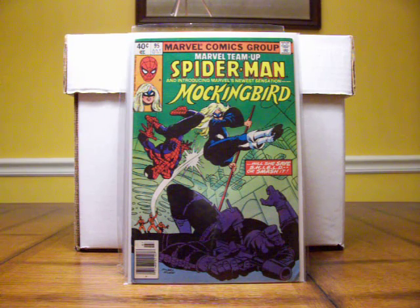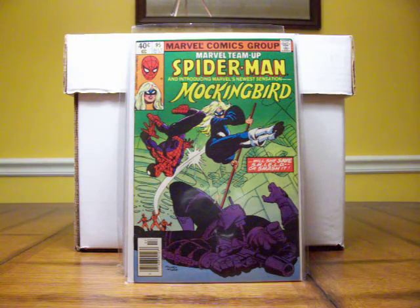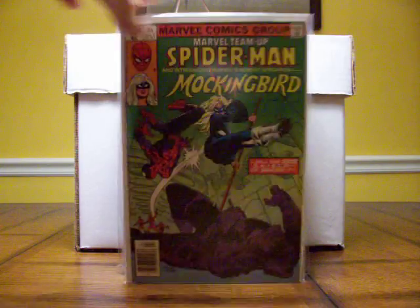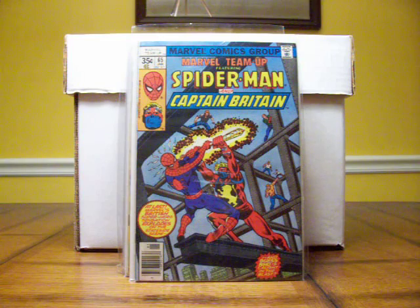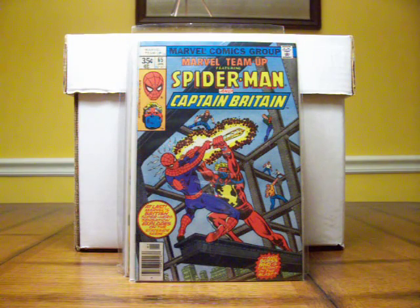Marvel Team Up number 95 — this is the first appearance of Mockingbird, definitely a book that's been heating up thanks to TV's Agents of Shield. I grabbed two of them yesterday at the convention. This is Marvel Team Up number 65, the first appearance of Arcade — a poor villain who's never beaten anybody — and also the first US appearance of Captain Britain. Another good book to pick up if you come across it.